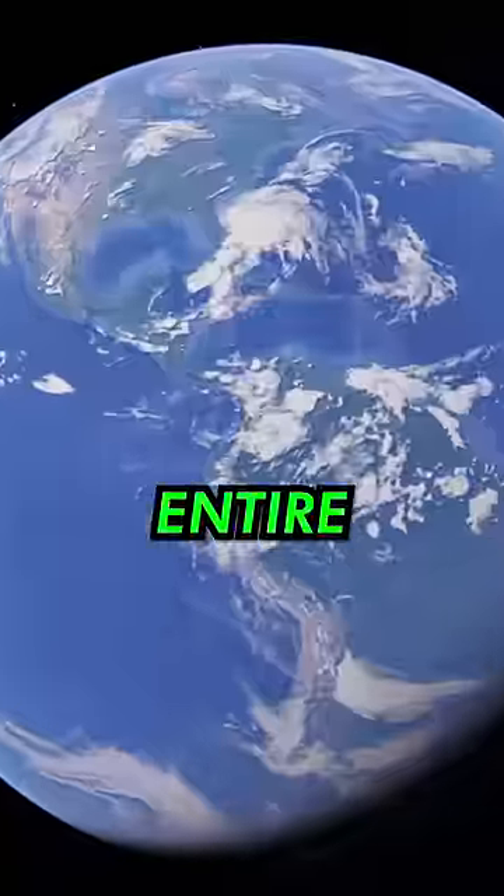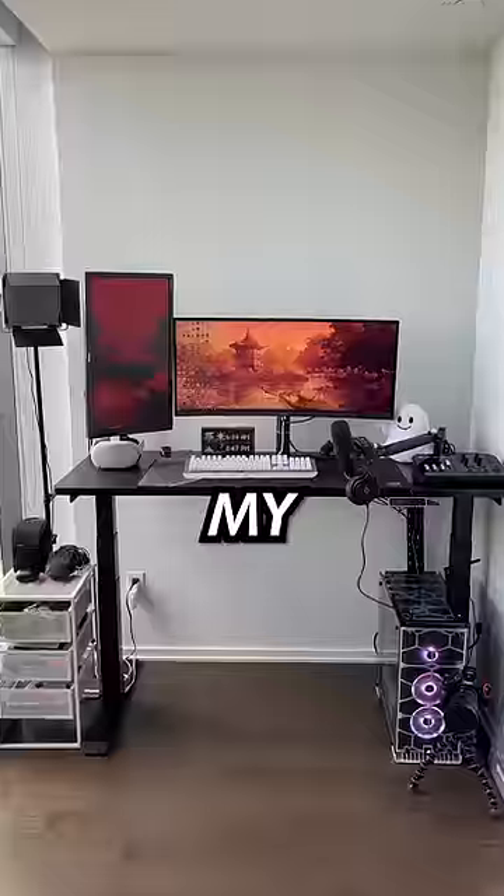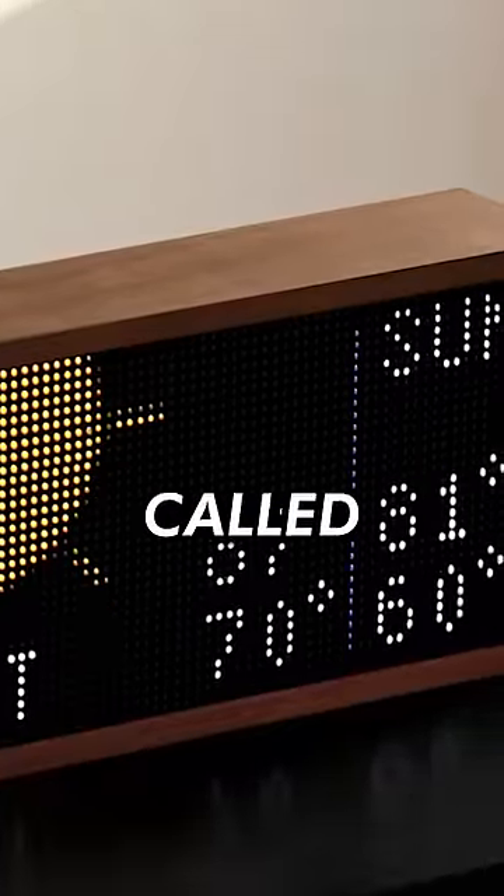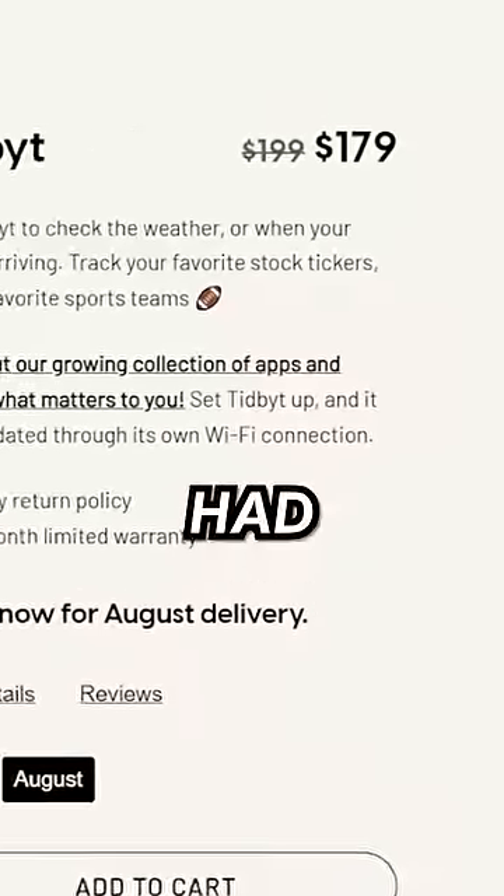I just bought the coolest thing in the entire world. Recently I redid my entire gaming setup and I was googling for some really cool desk pieces when I stumbled upon this thing called a Tidbit, and obviously I had to get one.